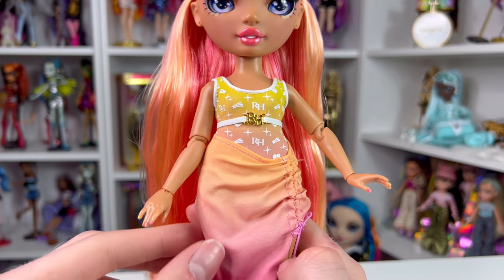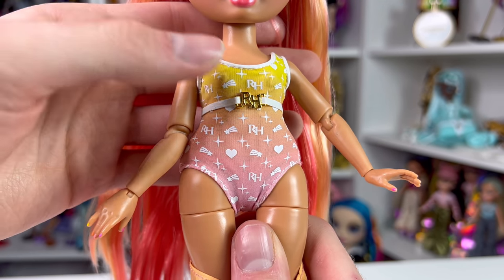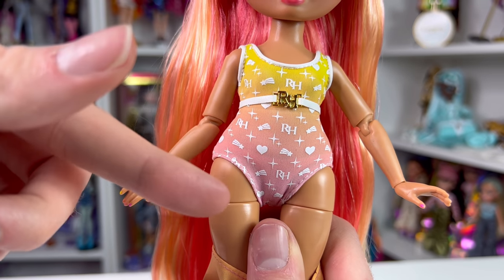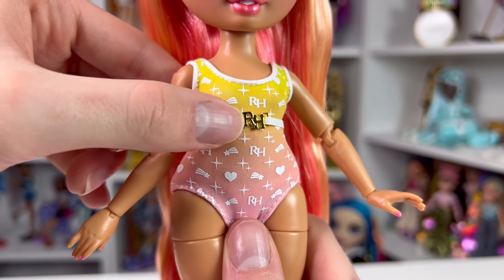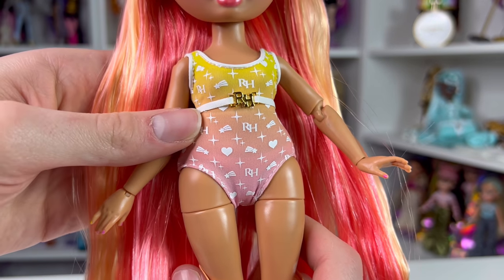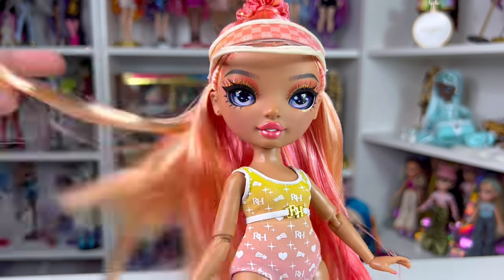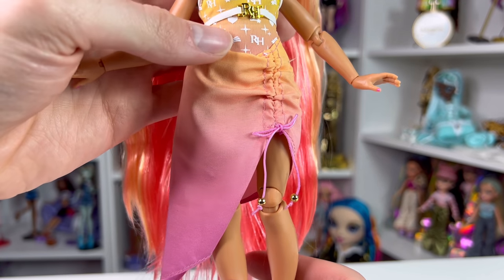For her bathing suit, she's wearing a one-piece with an ombre from purple to yellow featuring sparkles, a shooting star, and an RH logo. It's supposed to mimic a Versace swimsuit, though the ombre is on the opposite side — a complete dupe! She also has a belt with an RH emblem in gold metallic finish that's part of the bathing suit, not separate. The bathing suit material is like actual swimwear — I don't recommend putting these dolls in water for long periods of time.